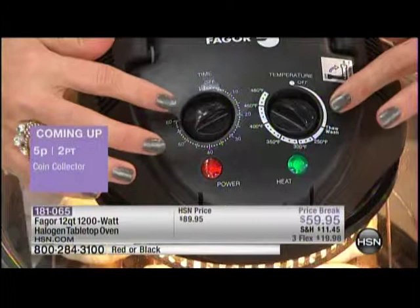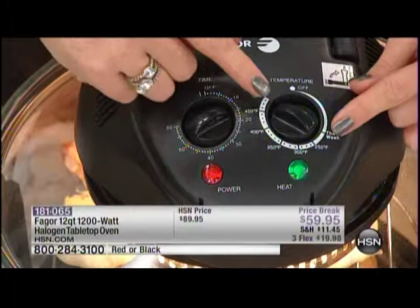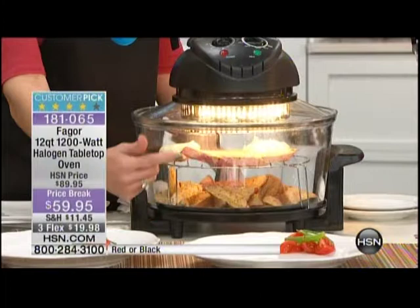We have it all the way from a thaw position up to 480 degrees. Anywhere in between that you'd normally use in your traditional oven, you pop it on that temperature, then give it a time setting. In 10 minutes we're going to have steaks and roasted garlic. I have a pan in the bottom doing potatoes — I'm doing dual-level cooking. This will be a full meal from frozen in 10 minutes.